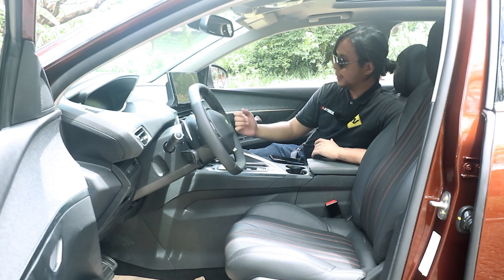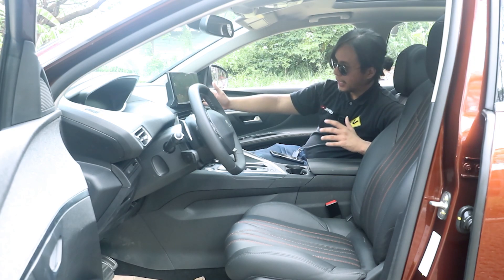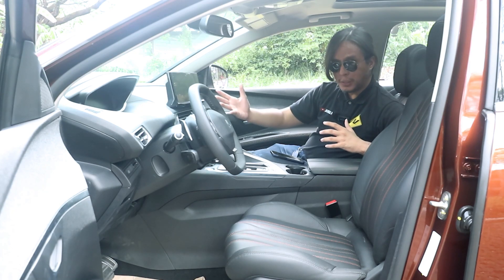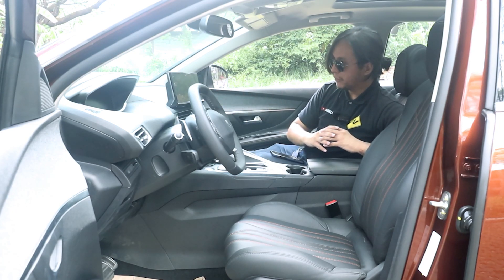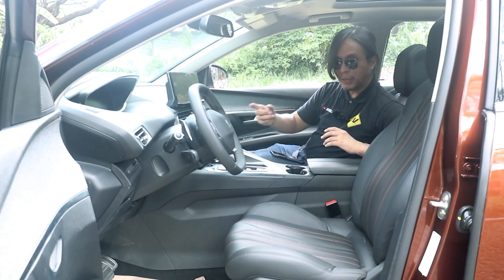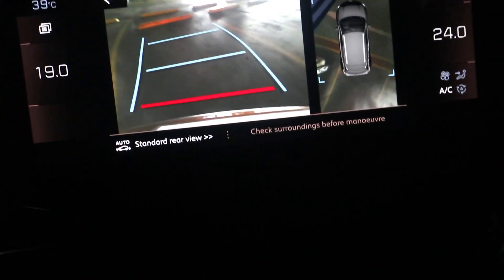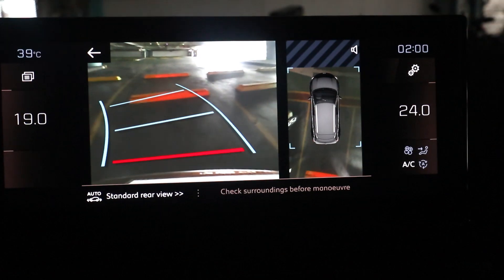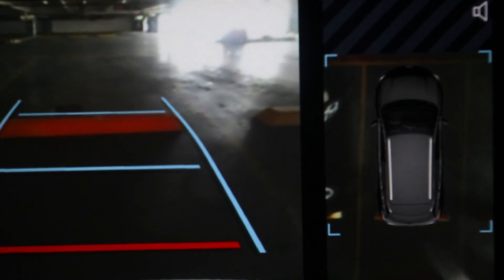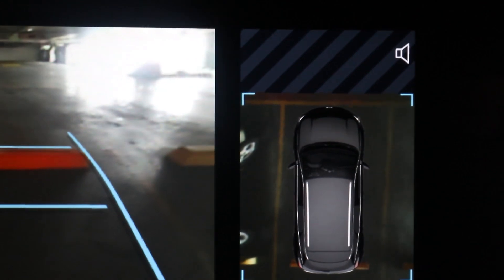You get dual-zone climate control, a 10-inch screen with Apple CarPlay and Android Auto. It looks like it has a top-down view camera, but it displays it in a unique way — there are no cameras all around the car, only one camera at the back. When you put the car in reverse, it paints a picture of your surroundings. It's a good way of maximizing value without actually adding more hardware to the car.